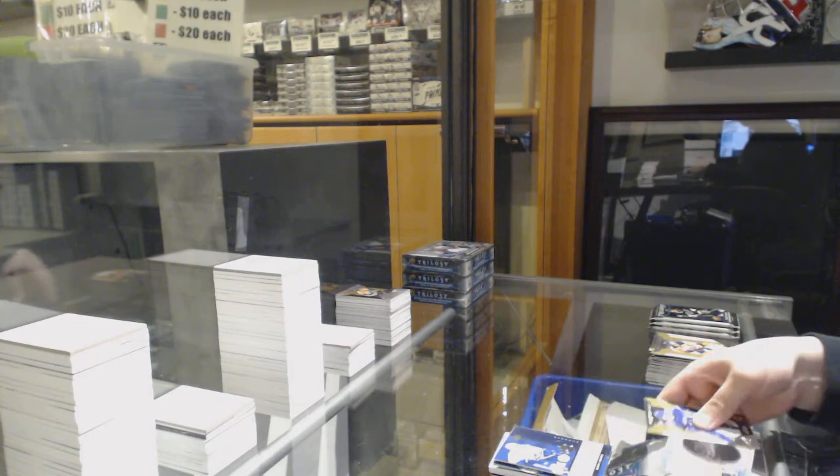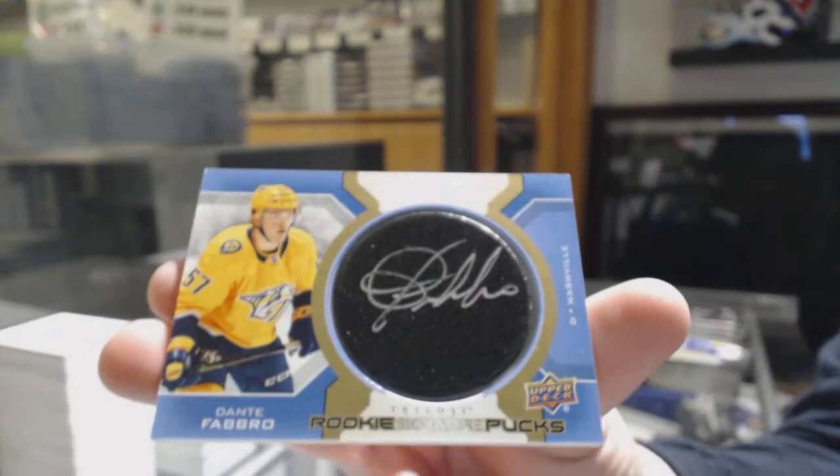Rookie of Quinn Hughes for Vancouver, and a signature pucks for the Nashville Predators, Dante Favreau.